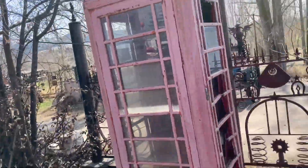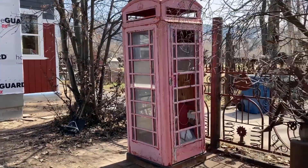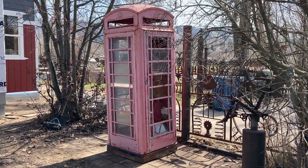So there it is — telephone booth, and it's made its way to Missoula, Montana.